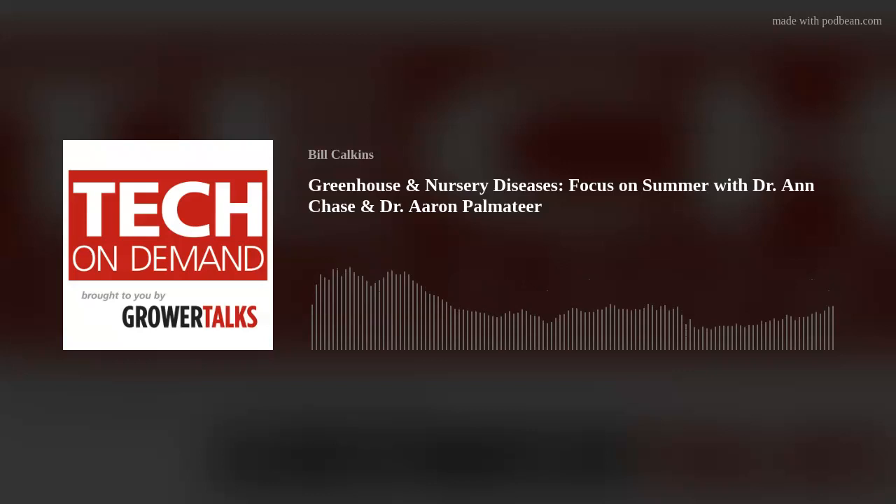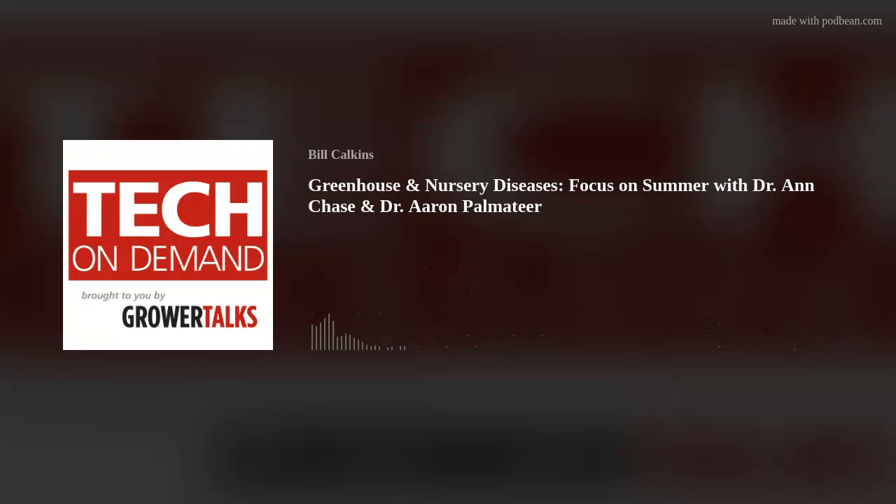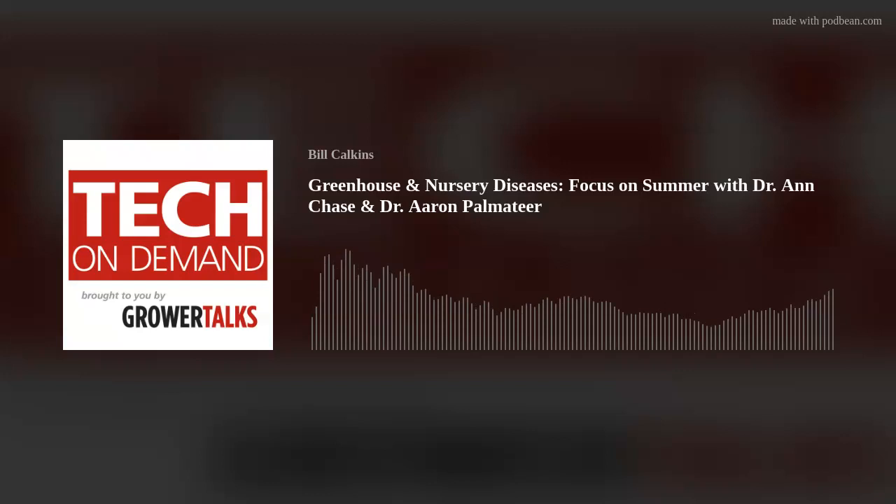My returning guests are Dr. Ann Chase and Dr. Aaron Paul Mateer, and I definitely want to thank our friends at CPRO for helping me bring them both back to Tech On Demand, following up on their extremely popular last appearance. Last time I talked with Ann and Aaron, we discussed what to expect from a disease perspective in spring production. If you didn't listen to that one, jump back in the archives and check out episode 33. For episode 39, we're moving on to summer.